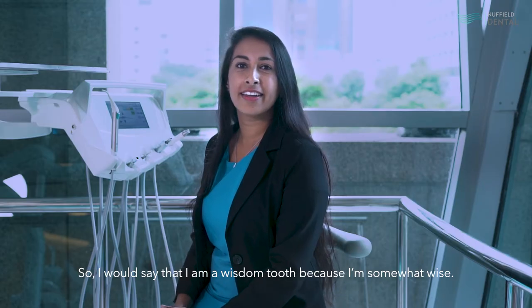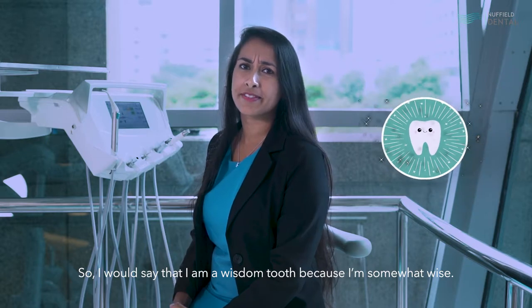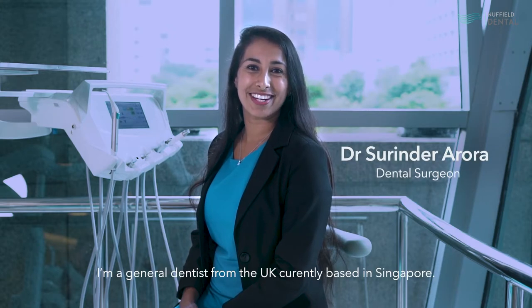I would say that I am a wisdom tooth because I am somewhat wise. Hi, my name is Dr. Sarinda. I'm a general dentist from the UK, currently based in Singapore.